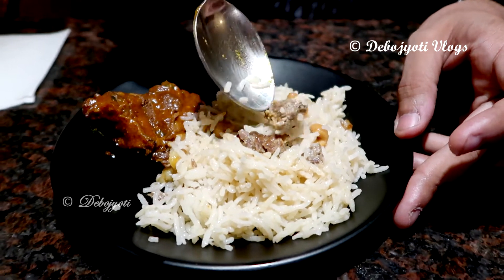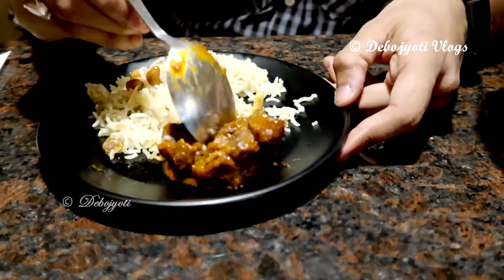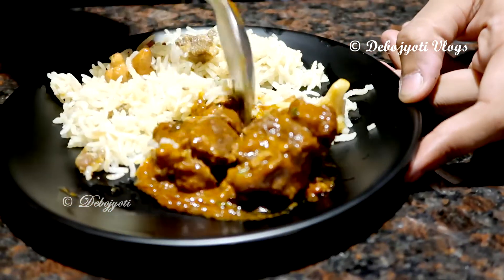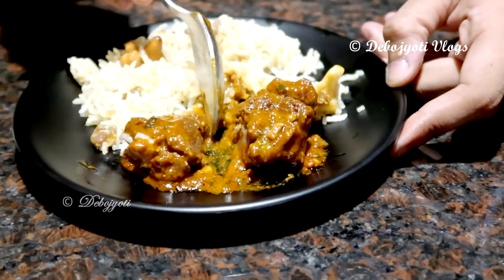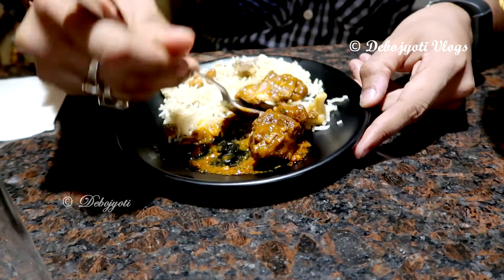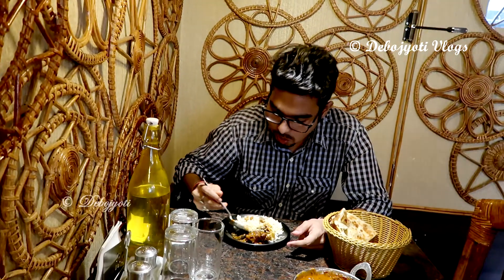The mutton kima polao was a gem of a dish and had a very unique flavor profile, with adequate amounts of mutton cubes and cashews — simply fantastic. So was the rara mutton, as the mutton was very soft — soft to the extent that you can easily disintegrate it into pieces with just a spoon. Good quality mutton cooked to perfection, giving it a very unique flavor profile. Thanks for making me a part of your day.